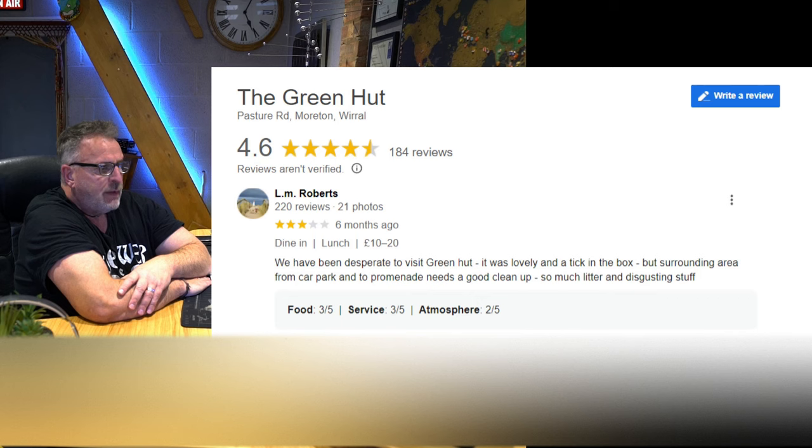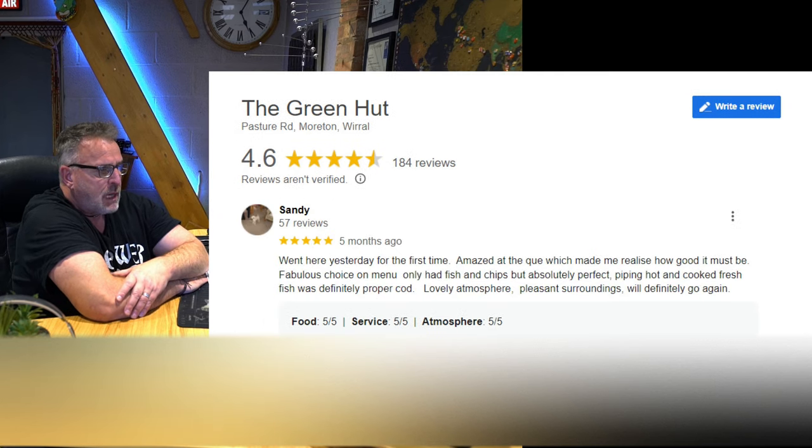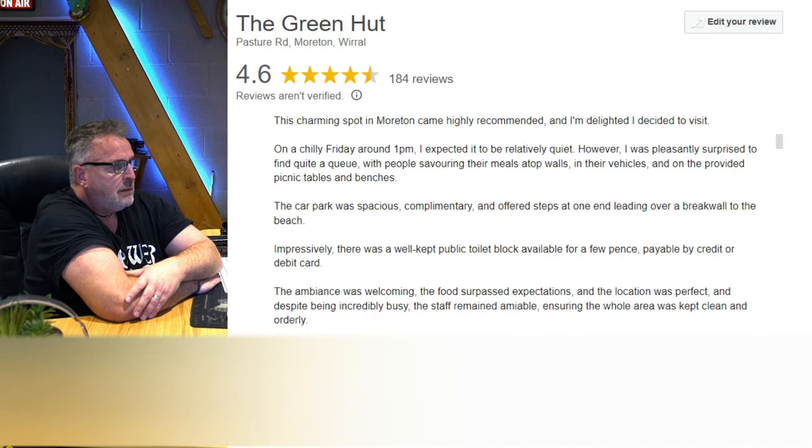Three star: 'We have been desperate to visit the Green Hut. It was lovely and a tick in the box, but the surrounding area from car park to promenade needs a good clean-up — so much litter and disgusting stuff.' Five star: 'Went here yesterday for the first time. Amazed at the queue, which made me realise how good it must be. Fabulous choice on the menu. Only had fish and chips but absolutely perfect — piping hot and cooked fresh. Was definitely proper cod. Lovely atmosphere, pleasant surroundings. Will definitely go again.'